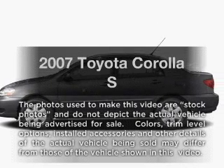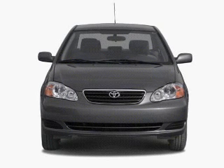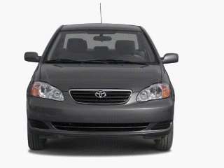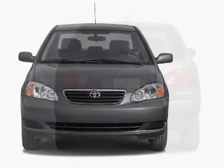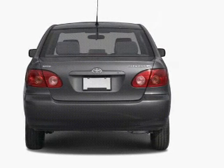Imagine yourself in this 2007 Toyota Corolla. If you're looking for an automobile with great attributes, look no further. With an efficient four-cylinder engine, the powertrain includes front-wheel drive, driven by an automatic transmission.